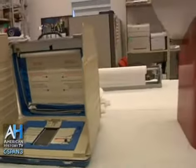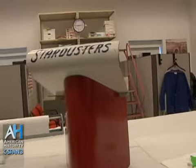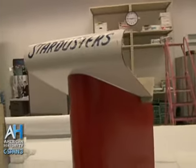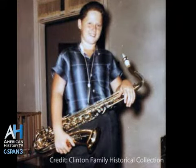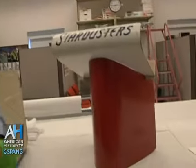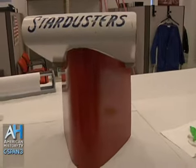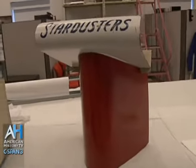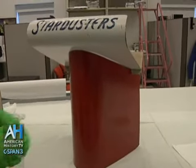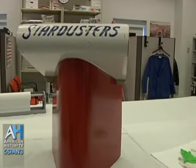Our next piece is a music stand from the Hot Springs Jazz Band — sometimes called the Dance Band. Bill Clinton played in the Stardusters Band in the 1960s when he was in high school. This might or might not be from his exact time period, but it is from the 1960s. It was found in a basement in Hot Springs in 1969, and someone kept it until a few years ago when they donated it to us. It's made out of masonite and comes in a couple of pieces so they could carry it with them.